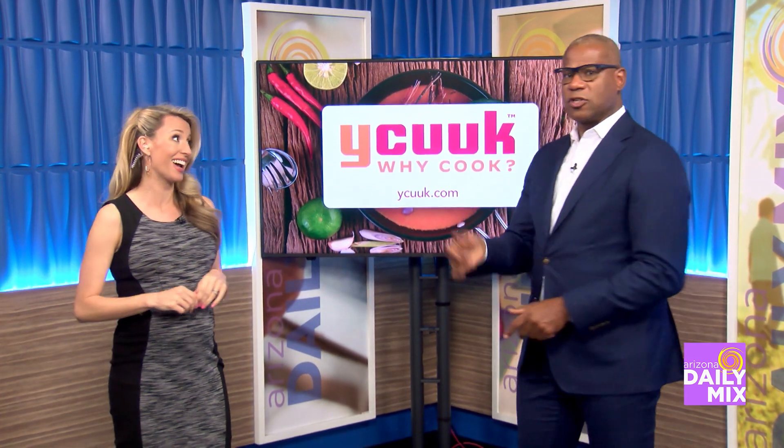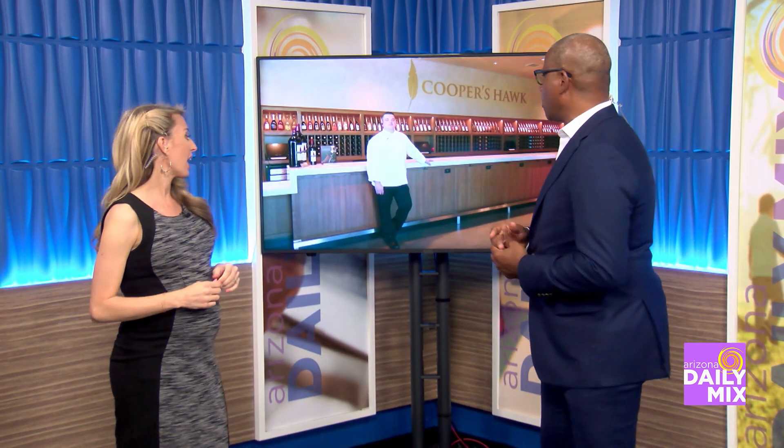Here we are checking out a really cool place that's opening a new location. It is Cooper's Hawk, and this is where they actually make the dishes around the wine list. It's normally the other way around, right? They pair the wine to the food — here they pair the food to the wine. I love it. So let's go live out and check it out.